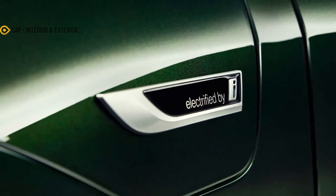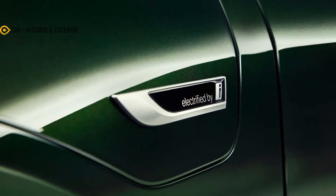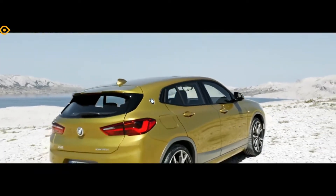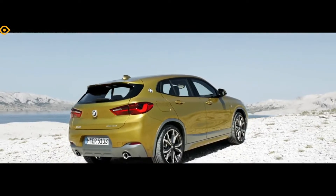Moving inside, you'll find more gold trim on special door sills, in the contrast stitching, and the exterior geometric pattern is matched on the passenger side dash as well as the door panels.